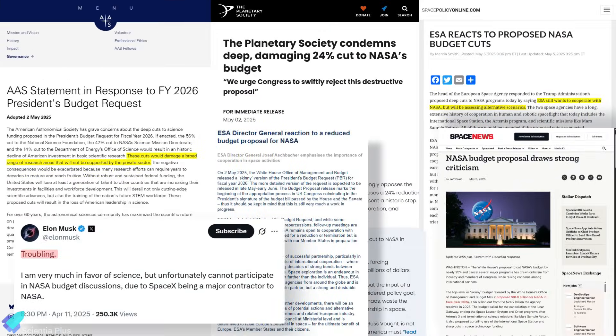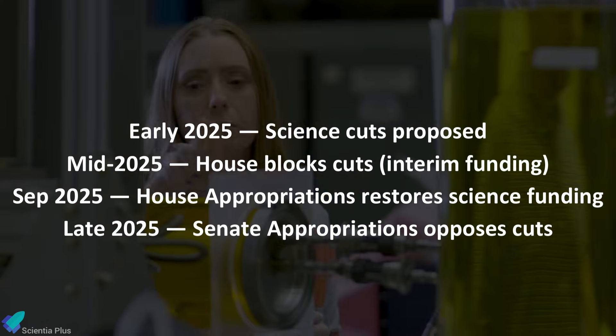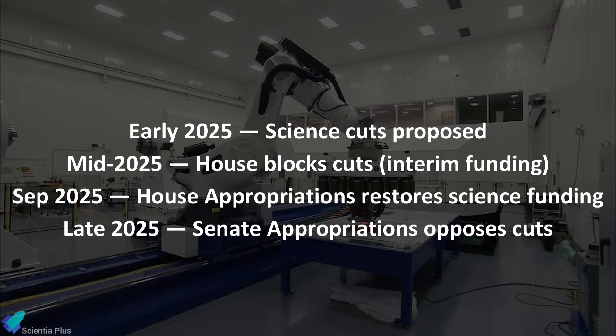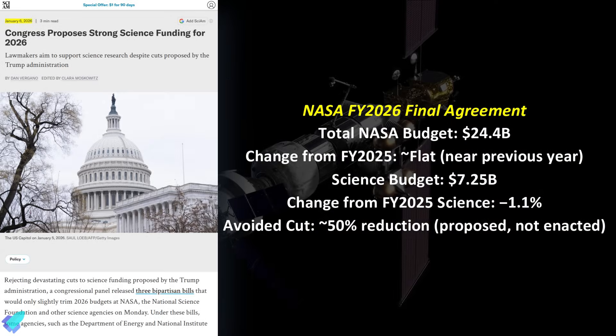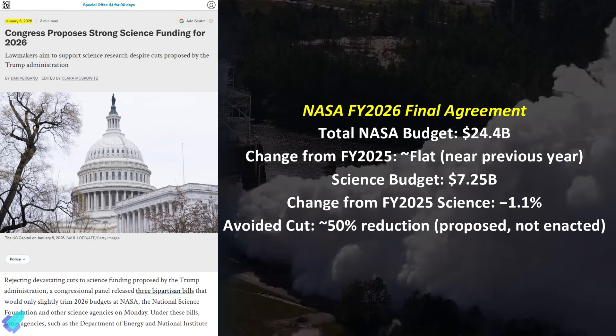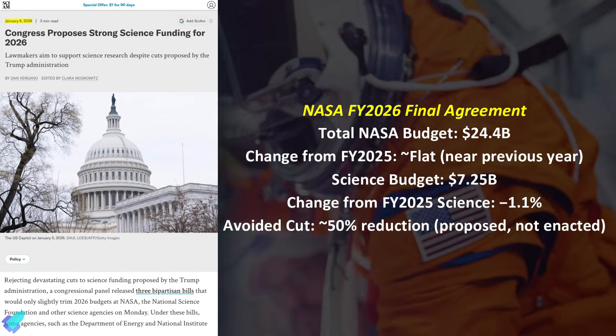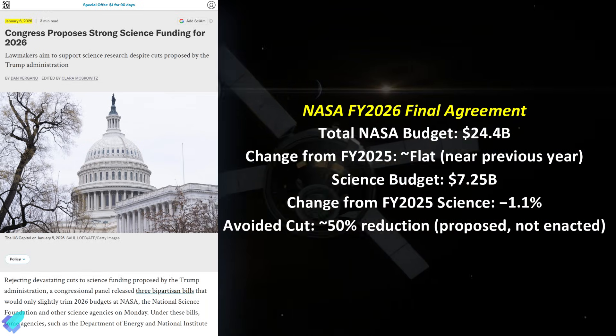The response was immediate. Scientists, space advocacy groups, and bipartisan members of Congress warned that the cuts would undermine decades of investment, disrupt international partnerships, and weaken U.S. leadership in space science. As negotiations continued through 2025, Congress moved to block the proposed reductions, maintaining interim funding that prevented immediate mission cancellations. By the end of the year, lawmakers from both chambers aligned to reject the White House request outright. The final agreement, reached on January 5th, proposes $24.4 billion for NASA in fiscal year 2026 — roughly in line with the previous year's budget. Science funding would rise to $7.25 billion, just 1.1% below the 2025 budget, instead of the nearly 50% reduction originally proposed.